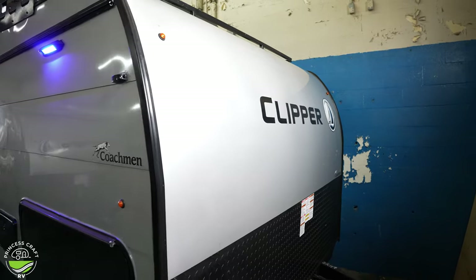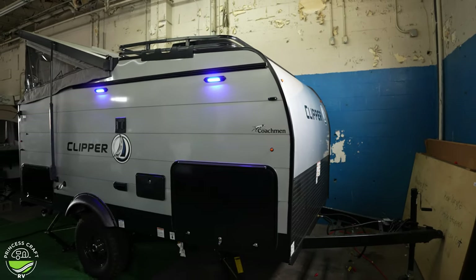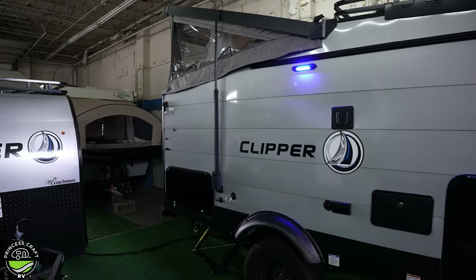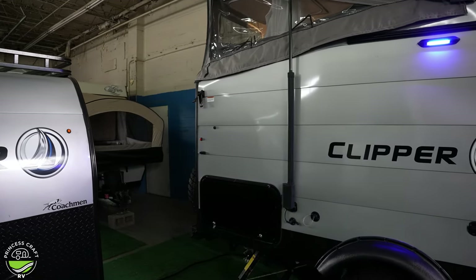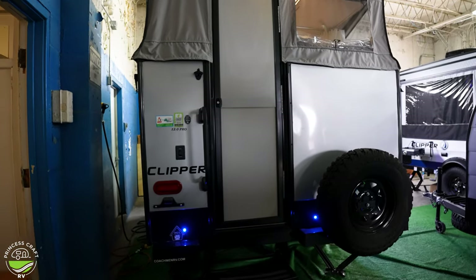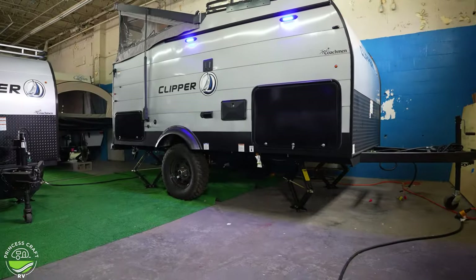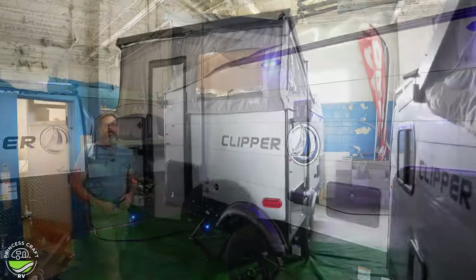A few quick specs on the Clipper 12.0 TD Pro: it's 17 feet 5 inches in length, and its travel height — with the back not popped up — is 7 feet 5 inches, so it's not technically a garageable trailer, especially with that air conditioner on top. It has a sleeping capacity of three. The wheel size is 15 inches with a taller off-road style tire and good ground clearance. Hitch weight is 340 pounds, unloaded vehicle weight is 2,493 pounds, cargo carrying capacity is 1,347 pounds, making for a GVWR of 3,840. The coupler size is 2 and 5/16 inches and the water tank is 27 gallons.